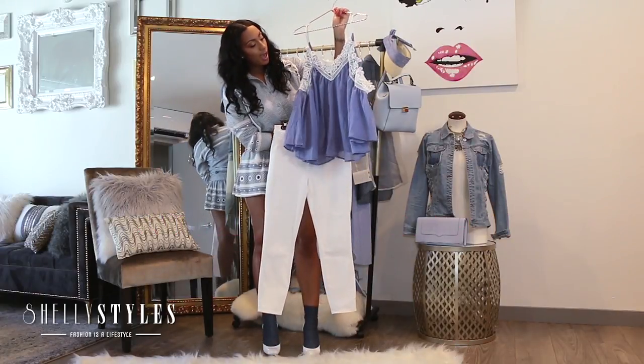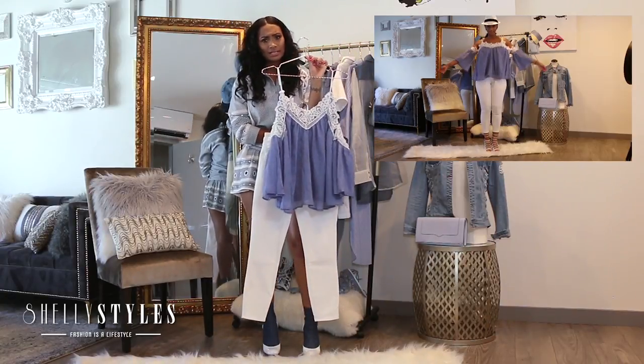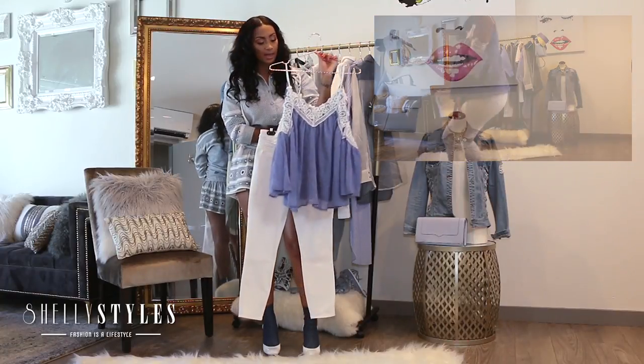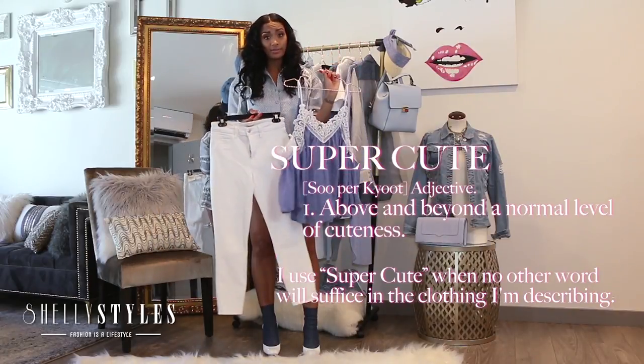It features this cool chambray fabric, which is so comfortable and easy to rock on the beach or wherever you're going. It's the perfect top. It has this super cute lace detail and little baby doll sleeves. I absolutely love it.